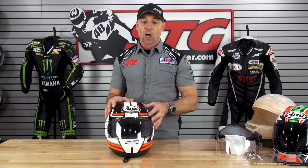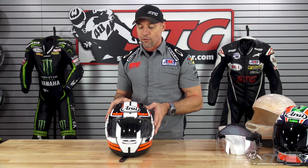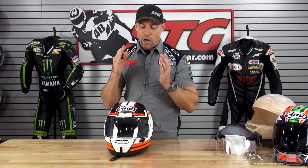It is a Snell certified helmet. Depending on the vintage of the helmet, it could be a 2015 Snell or a 2020 Snell. As we move forward through 2020 and beyond, they will all eventually be 2020 Snell. Those certifications are very close to one another, and as I understand it, Arai did not have to make any changes to their design in order to pass the 2020 cert compared to the 2015.